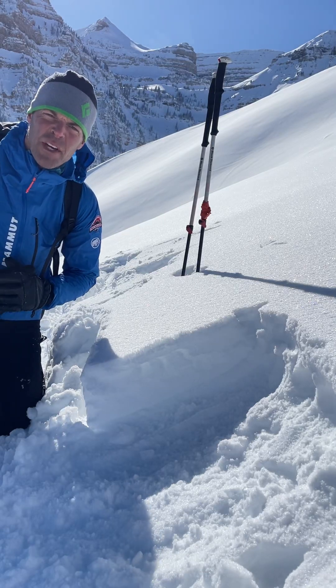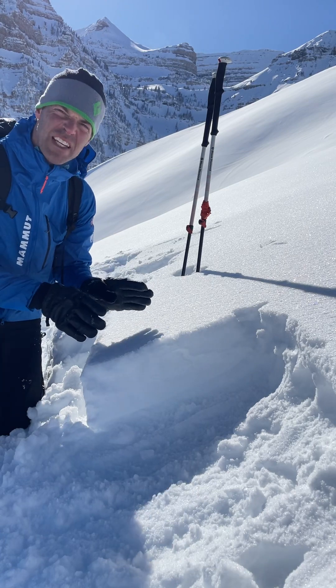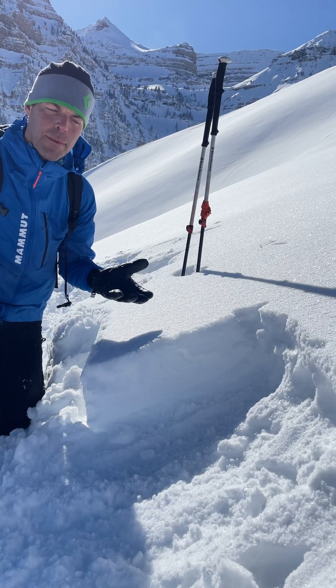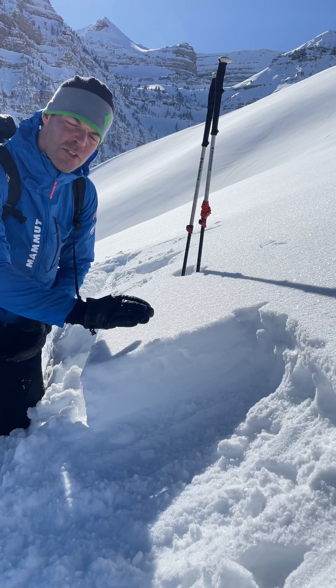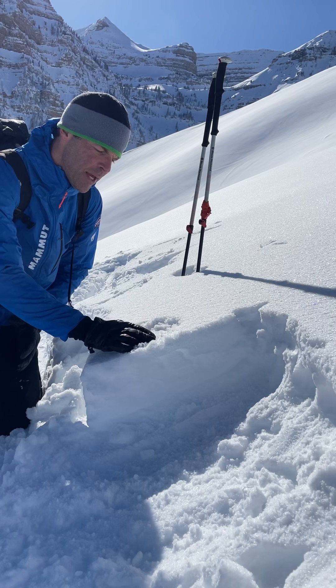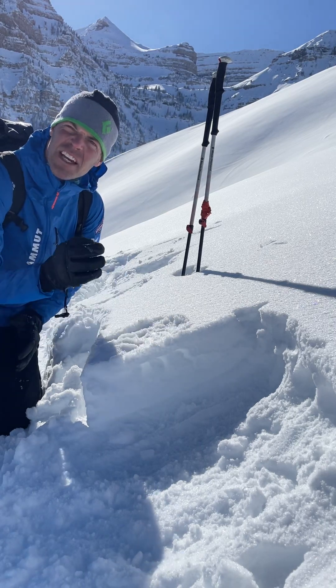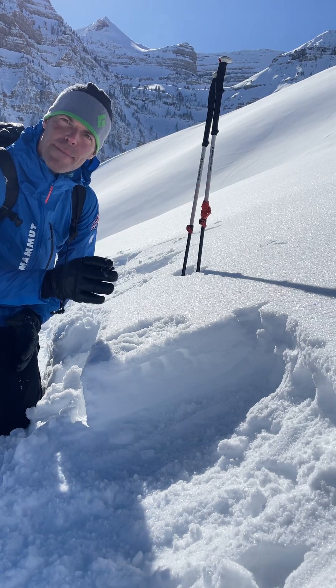Hey, this is Mark Staples from the Utah Avalanche Center. What we have going on is a really cool process. It may or may not become a problem in the future, but right at the snow surface on slopes getting some sunshine, the top centimeter or so remains dry and it's actually faceting.